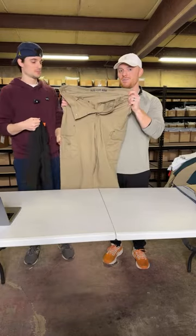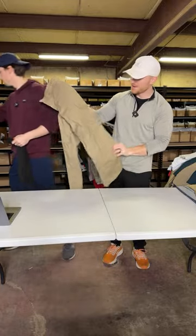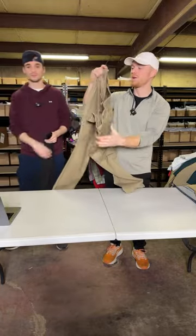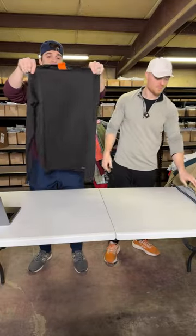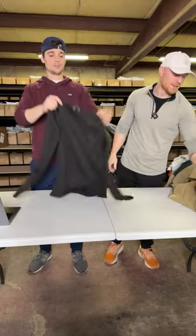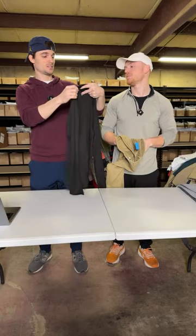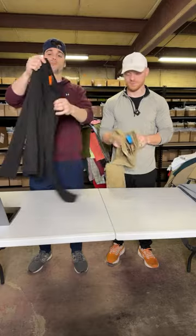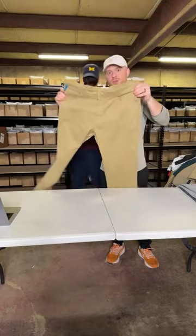This is a Duluth Trading Flex Fire Hose cargo pant — got a big old fuzzy on it. Probably $25. Nice bread and butter. This is a Patagonia Kathleen mid-weight fleece — I think it's men's. Patagonia can't go wrong when you paid $4.80.